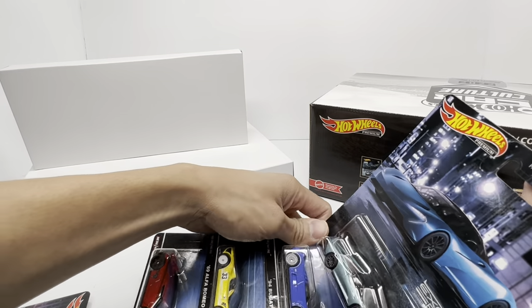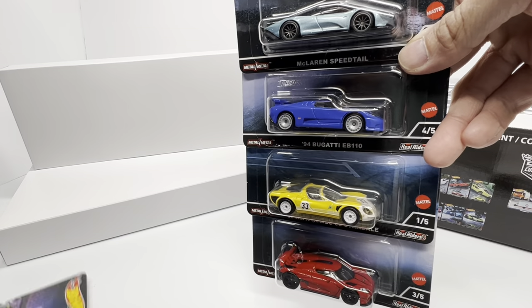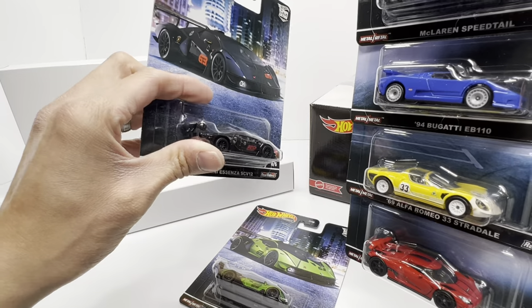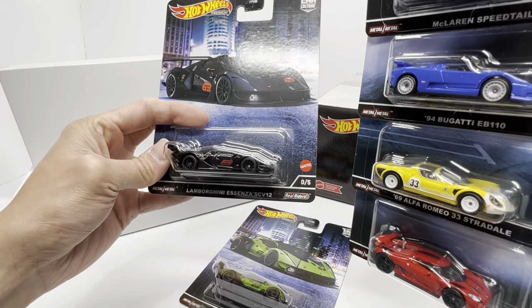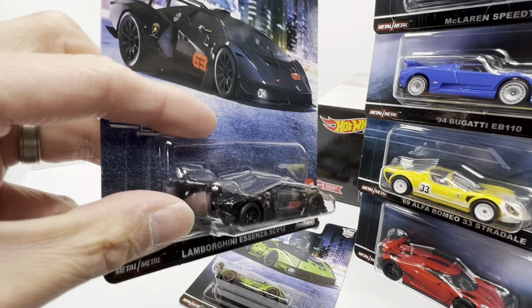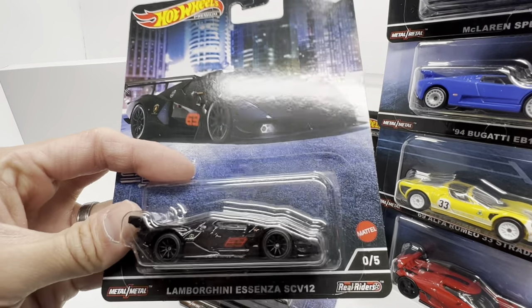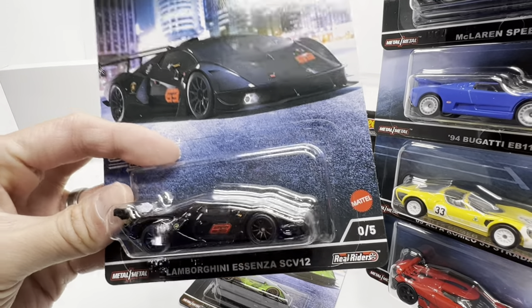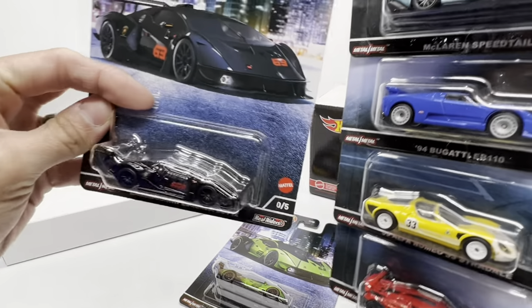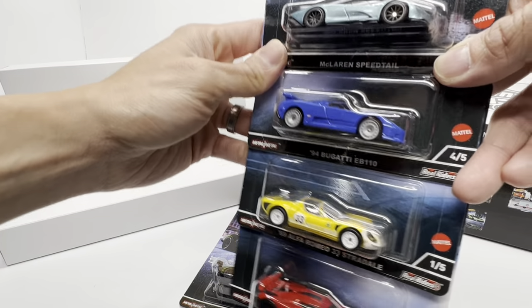This is my first premium Car Culture box set, so one thing to look out for is that there could potentially be damage in these. It looks like for some of the heavier casts they're taking more precaution. You can see the Uccen has a separate piece of plastic inside to keep the car situated and reduce damage. Very grateful for that, Mattel.